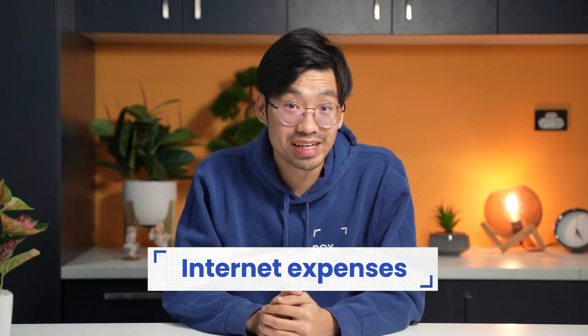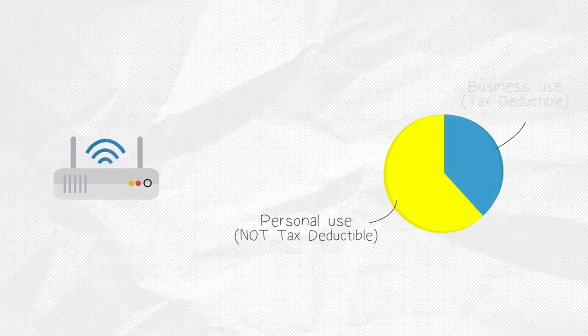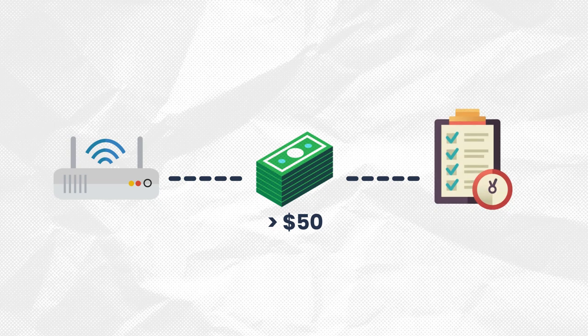Number three is internet expenses. Similar to claiming a deduction for your phone costs, if you can calculate the percentage that reasonably relates to work use, you can claim a portion of that for internet usage. To claim more than $50, you'll need to keep records for a 4-week representative period in each income year.